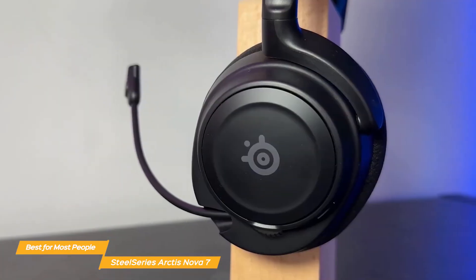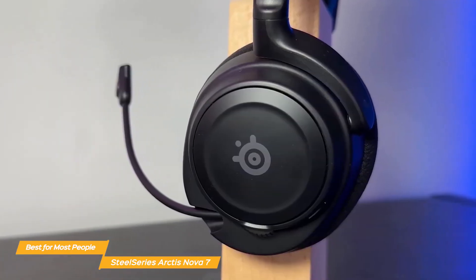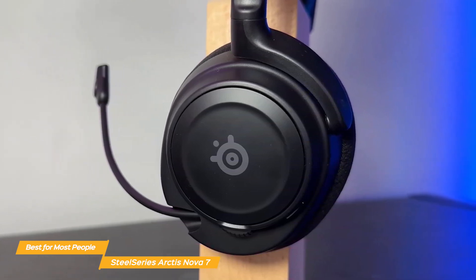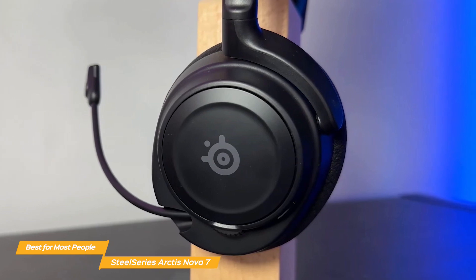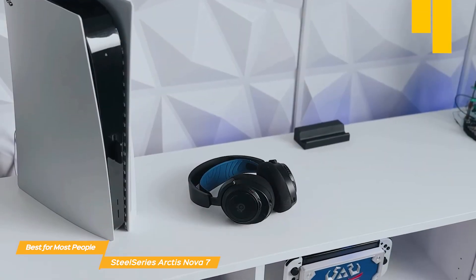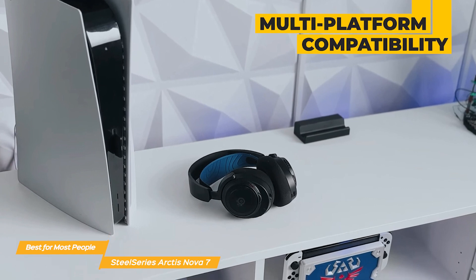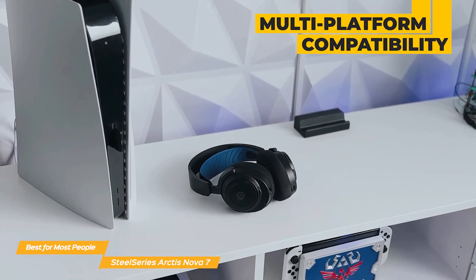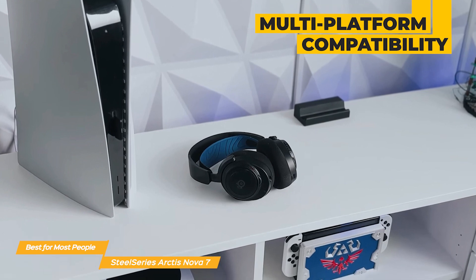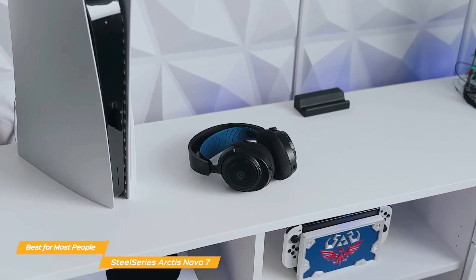The headset's microphone is designed for clear communication. It offers noise-canceling capabilities, ensuring your voice is heard clearly by teammates and free from background noise. A unique aspect of the Nova 7 is its multi-platform compatibility. It can seamlessly switch between PC, consoles, mobile devices, and more, making it a real versatile choice for gamers who play across multiple platforms.